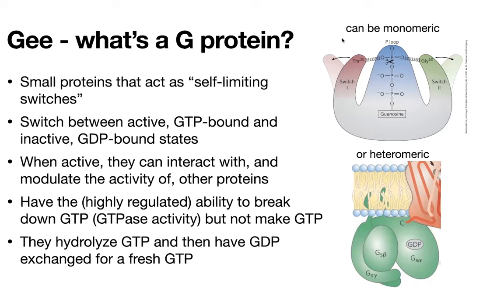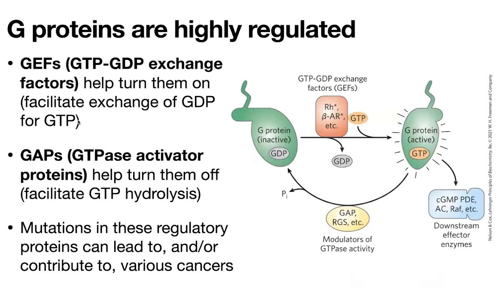Just like with ATP, where you can hydrolyze it to get ADP, with GTP you hydrolyze it to get GDP using a hydrolase enzyme. It turns out these G proteins are actually hydrolase enzymes — they're GTPases — so they can cleave off that gamma phosphate group and inactivate themselves. But it turns out they can't activate themselves. Although they're able to break GTP, they can't make GTP. So we're going to have regulatory proteins that help exchange that spent GDP for a new GTP.